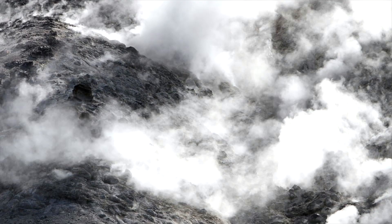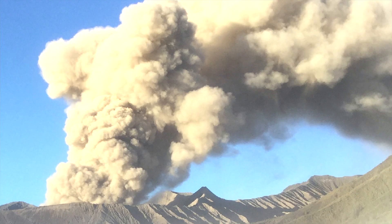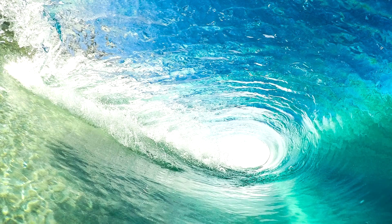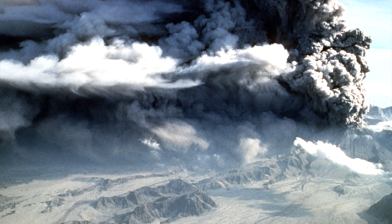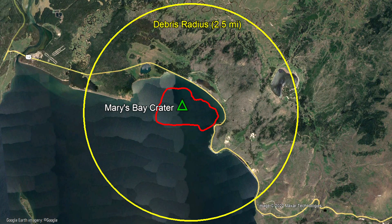When this pressure was finally released 13,800 years ago, it generated a powerful explosion on the order of at least several hundred kilotons of TNT. A blast wave expanded outwards from the center of the crater, water was ejected several thousand feet into the air, and a tsunami was created on Yellowstone Lake. As hundreds of millions of tons of rock were pulverized, large boulders were thrown high into the air, falling back to the ground at up to 2.5 miles distant.